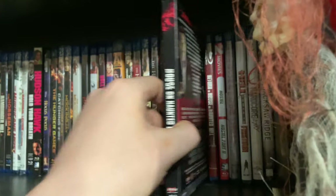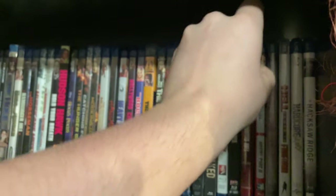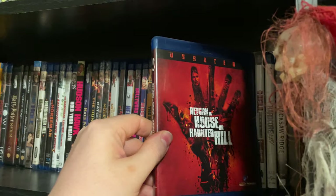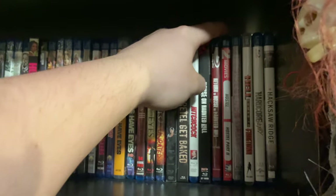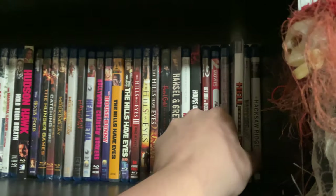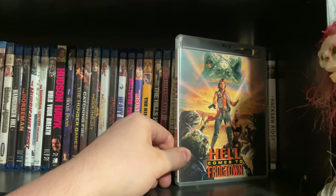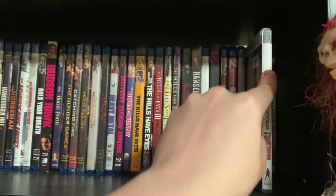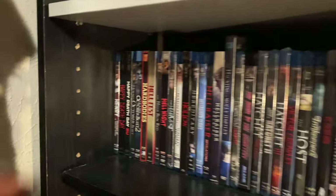The House on Haunted Hill — Scream Factory release — and Return to House on Haunted Hill. Hostel 1 and 2. The House at the End of the Street. Hell Comes to Frogtown — a childhood movie I just have to own. Hardcore Henry. Hacksaw Ridge. Henry: Portrait of a Serial Killer. Happy Death Day and Happy Death Day 2U.